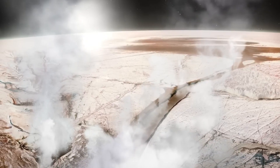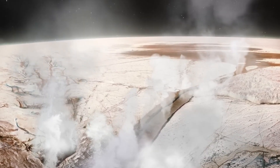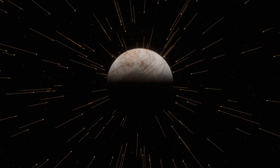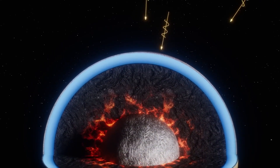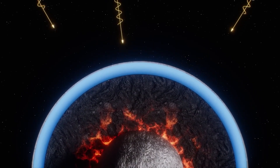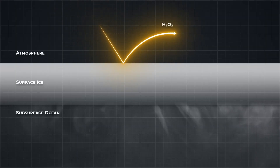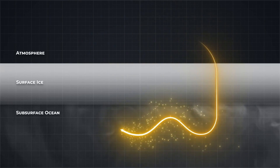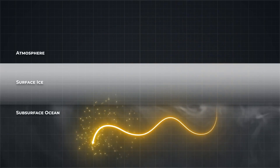Deep inside Jupiter, pressures get so high that hydrogen gas is compressed into a liquid with metallic properties. This generates a magnetic field that dwarfs our planet's by 20,000 times. To put this into a visual context, if you could see the magnetic field, it would be larger than our full moon to the naked eye from the surface of the Earth.